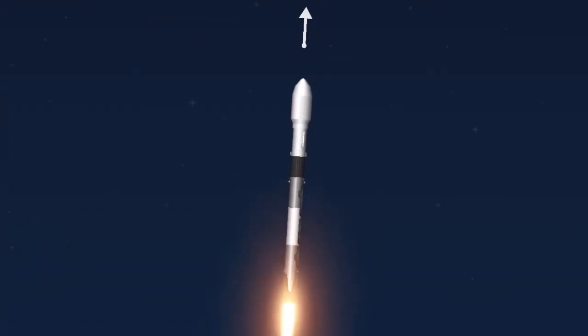This is the first polar orbit. If you can see through the clouds, you'll see some unique views that you haven't seen from Falcon 9 over Florida.